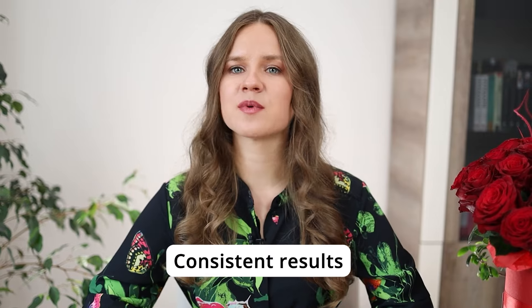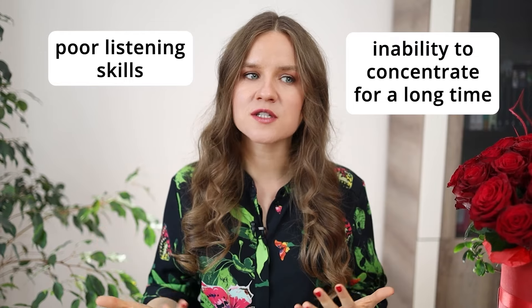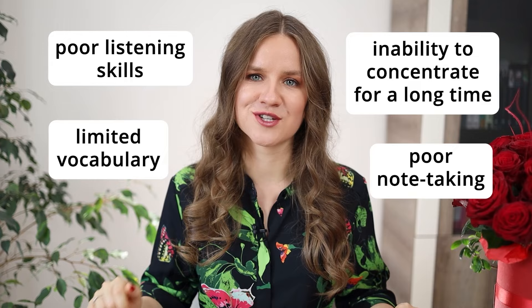A few things to remember before we begin. While the TOEFL listening has never been considered extremely difficult, it's the section where students usually can't get consistent results. It usually happens because of a few reasons: poor listening skills, inability to stay focused for a long time, limited vocabulary, and poor note-taking. Based on what I see in one-on-one sessions, inability to focus and poor note-taking are the key issues. In the majority of cases, students understand conversations and lectures pretty well, but the problem is that they either don't write down enough information — and then have problems answering detailed questions — or they write down too much and lose track of the recording. It's important to know how to balance and organize your notes effectively.